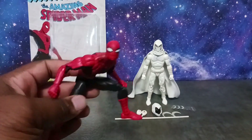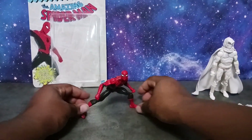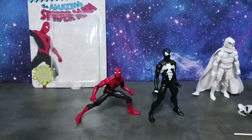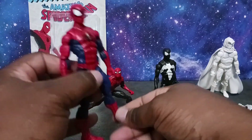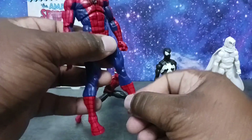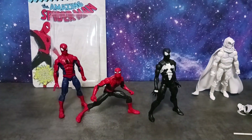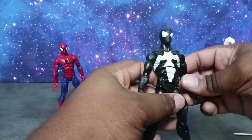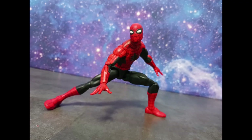Comparing him to other Spider-Man figures in my collection — the Symbiote Spider-Man and the Renew Your Vows Spider-Man. The only articulation difference is that the Renew Your Vows version has toe articulation for more dynamic poses, giving it superior posing options. But otherwise this Spider-Man is pretty solid. Anything classic, I'm all for it. I'm really happy building out my Spider-Man figure world.